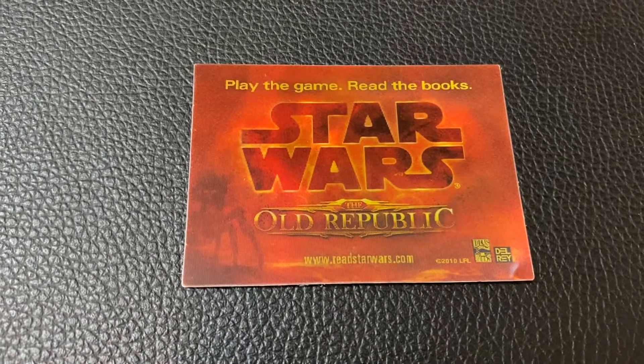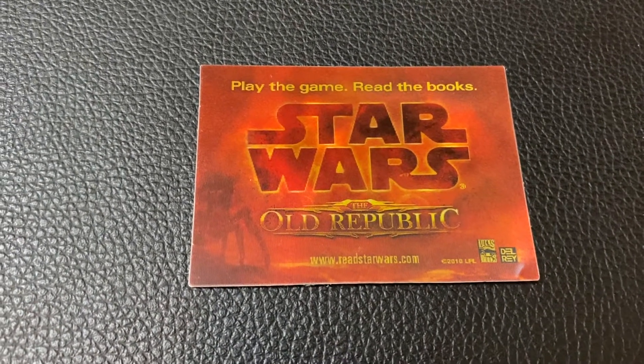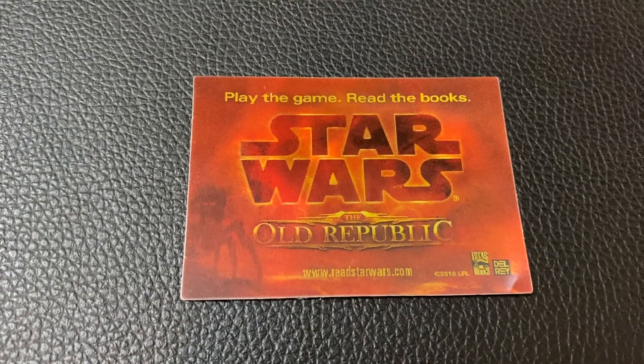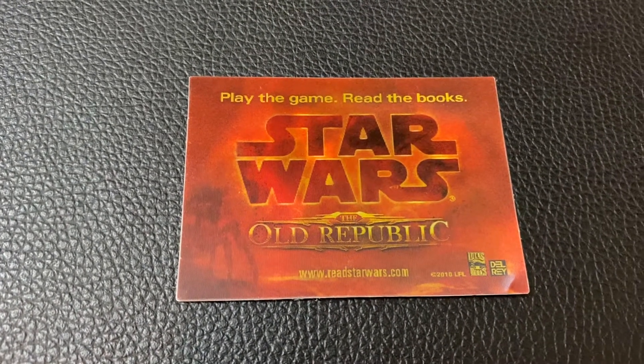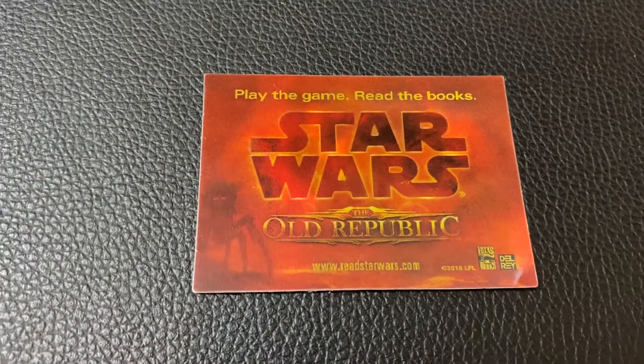Like most of my promo materials, I don't use them for the intended purpose. My bookmarks don't get used as bookmarks — they get used as collectibles. The same thing here: I would never imagine actually using this as a sticker. It's still on the card 12 years after the fact.